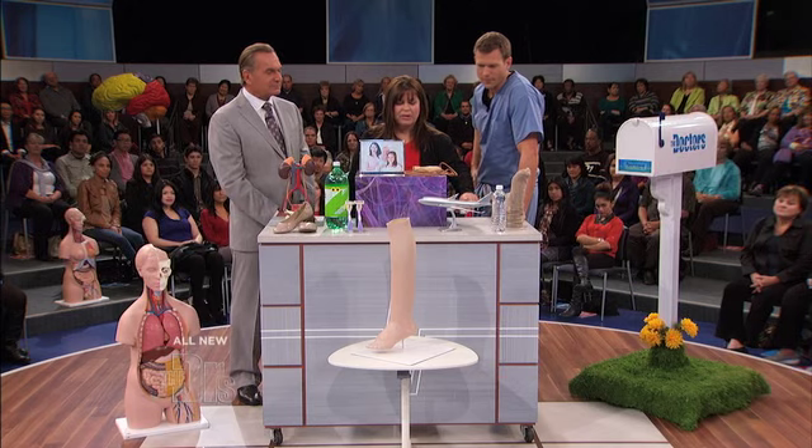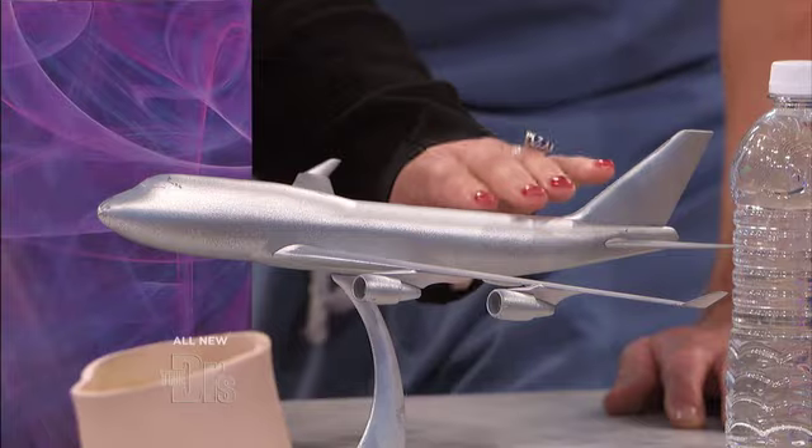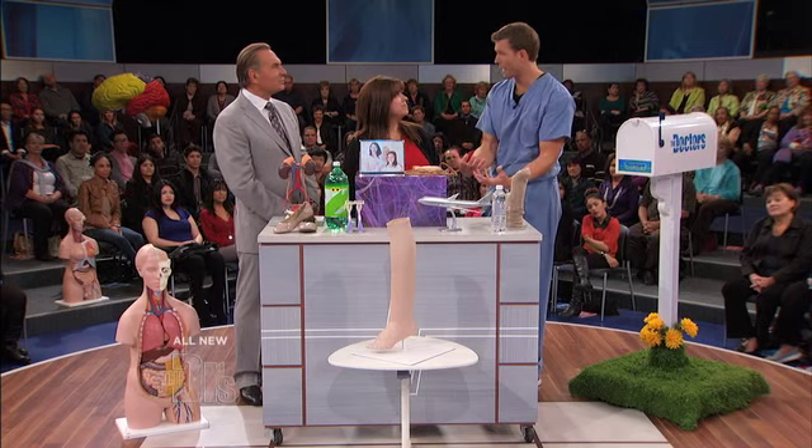My second would probably be traveling by airplane. Have you ever gotten off a long flight and noticed you have some swelling in your legs? That's pooling of the blood in your veins of your legs. Very common.